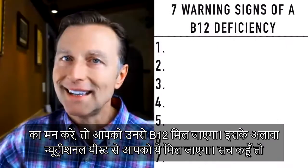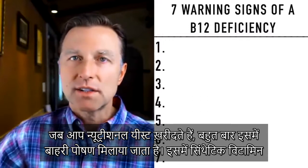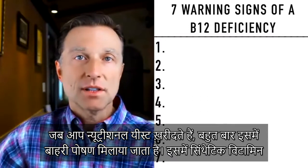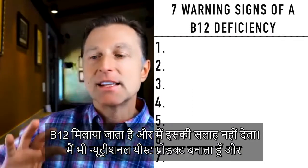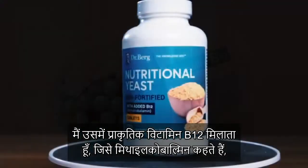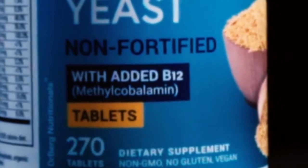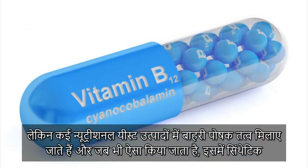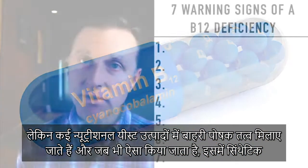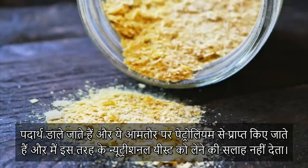Also nutritional yeast — but not really, because when you buy nutritional yeast, a lot of times it just says it's fortified, and they add a synthetic B12 to it. I don't recommend that. I do have a nutritional yeast product, and I add the natural version of B12 — methylcobalamin. But many nutritional yeast products are fortified, and anytime it's fortified they always use synthetics, usually from petroleum. So I don't recommend fortified nutritional yeast.